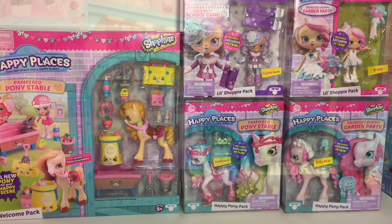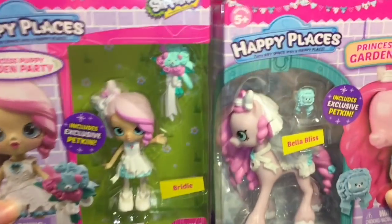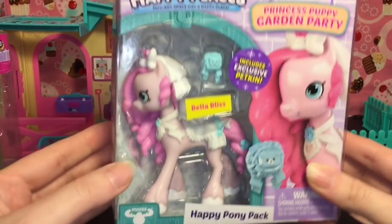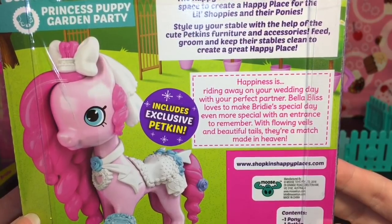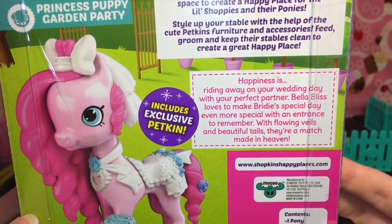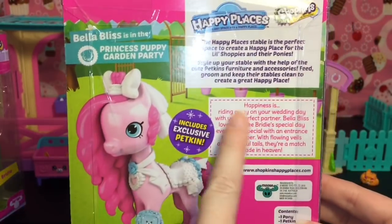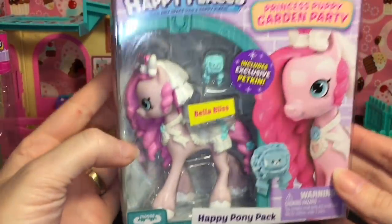I brought out our cute little happy stables with Pony Cake over there. Let's first start with these two — the cute little matching pony-shoppie pair: Bridey and the pony Bella Bliss. Let's first take a look at Bella. I love how she's wearing a little veil, and it says 'Happiness is riding away on your wedding day with your perfect partner.' Bella Bliss loves to make Bridey's special day even more special. Just looking at this — they need to make boy shoppies! Yes, anyone agree in the comments below?